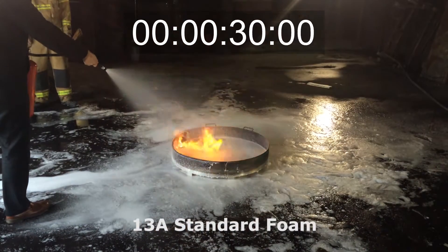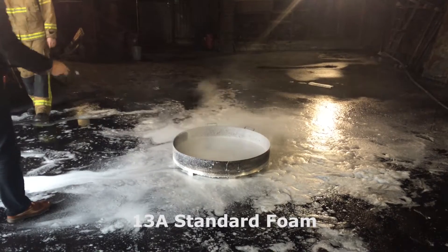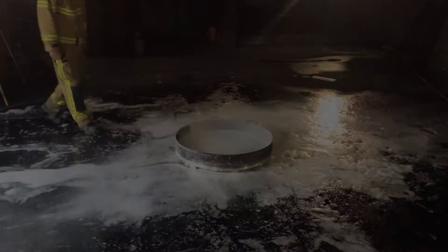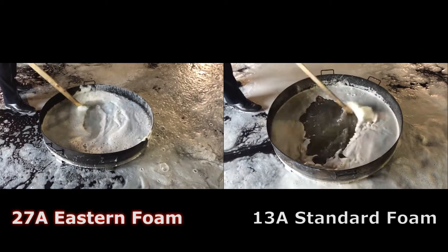The standard foam extinguisher uses up the entire 6 litre content to put out the fire. The Eastern extinguisher only used around one third to put out the same size fire. Our advanced foam covered the fire much more effectively.